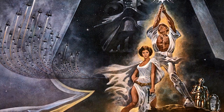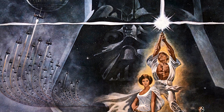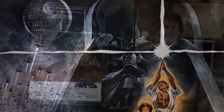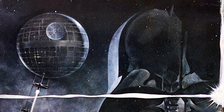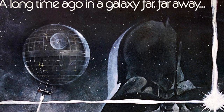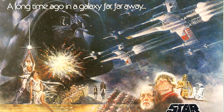As a poster it shows Tom Jung's skill: it's beautifully painted, it's wonderfully composed, it tells you what you're getting without ruining anything, it raises questions, it establishes the world, and I don't think there's a finer use of wording on a poster — 'A long time ago in a galaxy far, far away' — this.